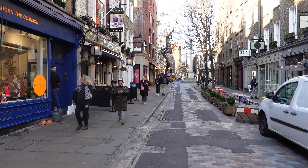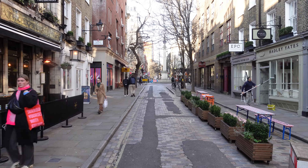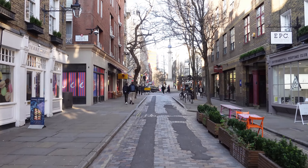Join us as we go up and down the cobbled streets around Seven Dials, which, funnily enough, is a sundial with — guess how many dials? Six. Yes, the seventh one is actually the column.